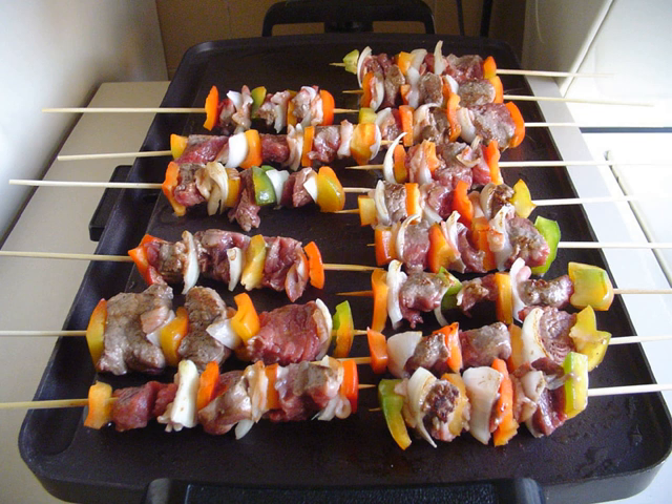Hondurans usually have a large, hearty breakfast. It typically consists of fried eggs whole or scrambled, refried beans, Honduran salty sour cream mantequilla, hard cheese, avocado, sweet fried plantains, and tortillas. It is common for most households to first prepare tortillas, a staple for nearly every dish, which are used throughout the rest of the day.